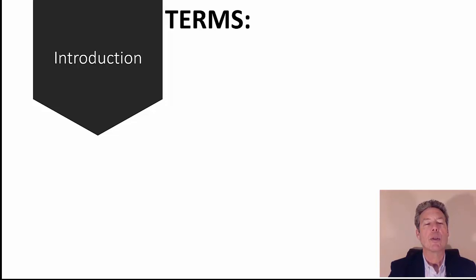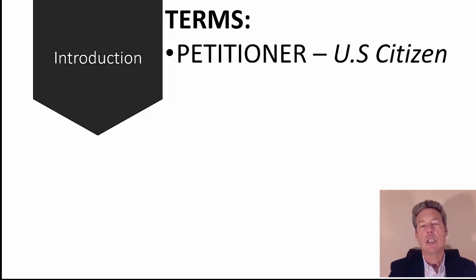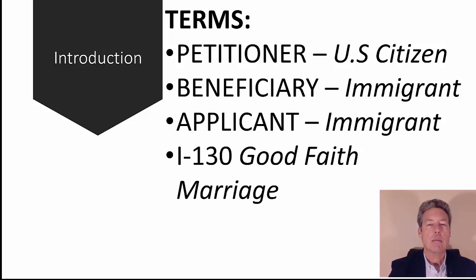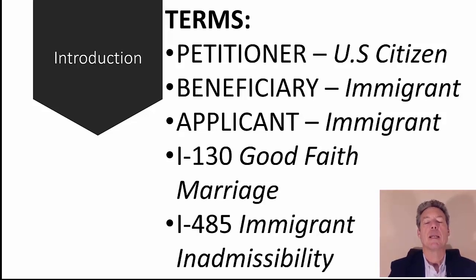Let's get the words right. The petitioner is the U.S. citizen. The beneficiary — also called the applicant — is the immigrant. The I-130 is for determining the good faith marriage. The I-485 determines the immigrant's inadmissibility. Those two things are what we're looking at going into this interview: they'll check the good faith marriage, and they'll examine the immigrant's inadmissibility — criminal background, public charge issues, all things that could knock them out of the race.